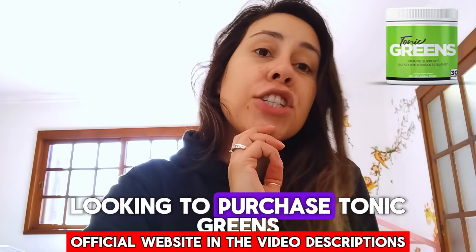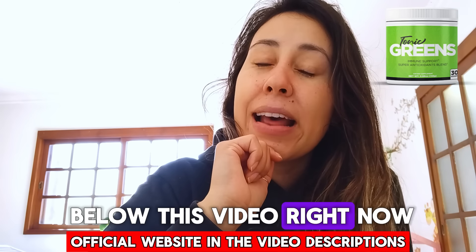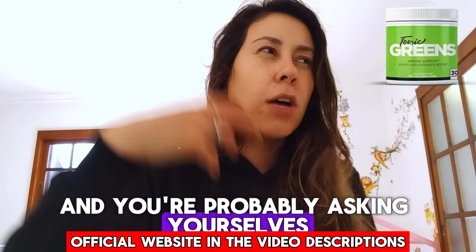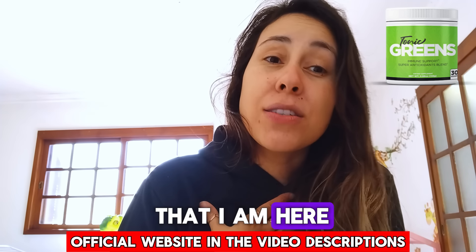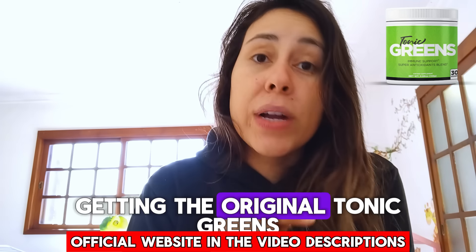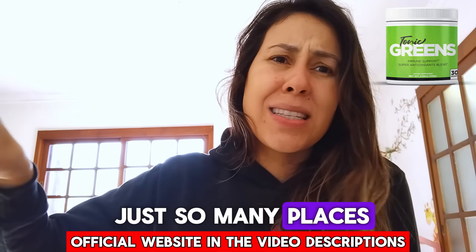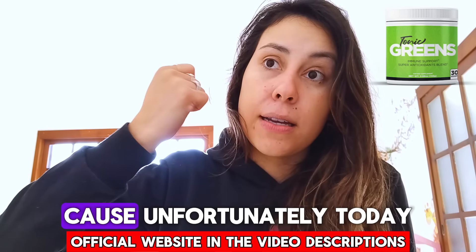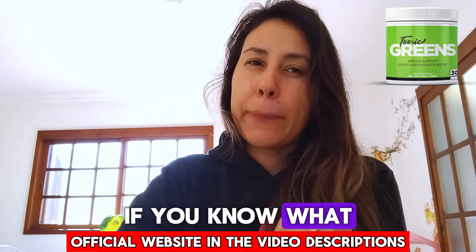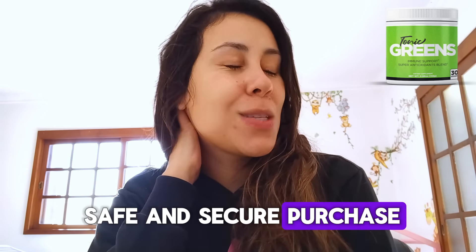If you are looking to purchase Tonic Greens, you've probably seen there is a link below this video. That is Tonic Greens' official webpage. You need to be getting the original Tonic Greens in order to have great results. There are many places that sell it, but unfortunately there are people who want to take advantage. So go directly to their official webpage to make a really safe and secure purchase.